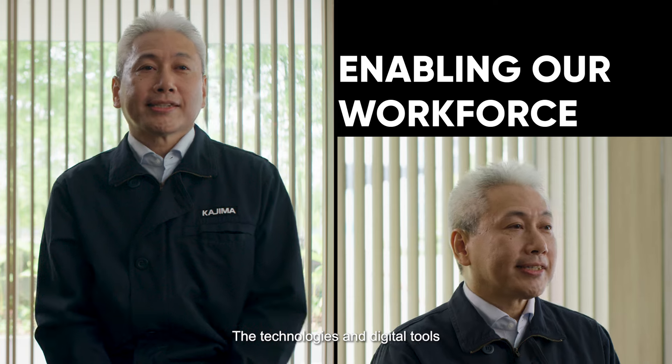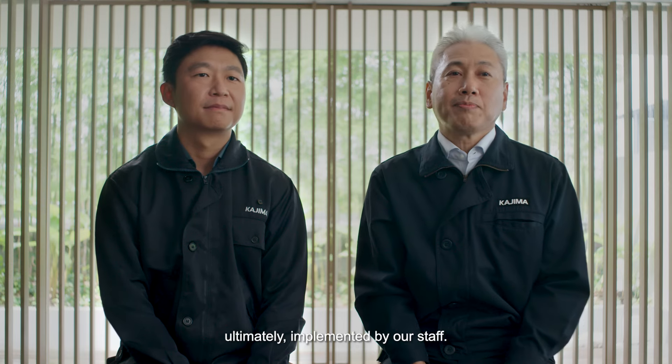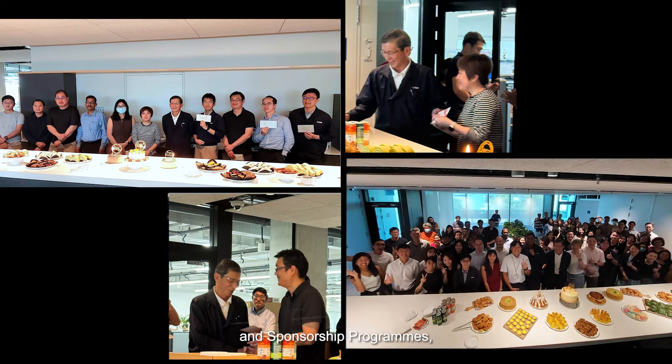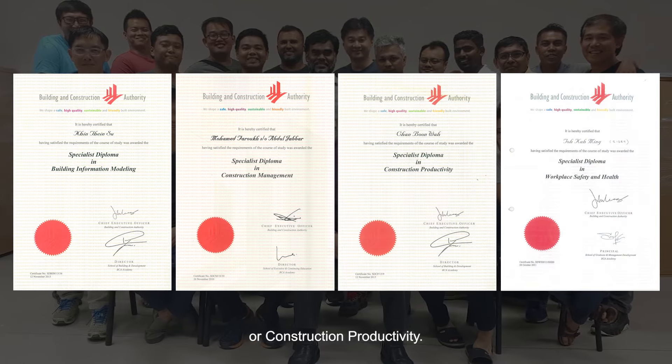This helped to reduce administrative works and improve process transparency for all stakeholders. Kajima is committed to upskilling our staff, and we have mentorship, internship, and sponsorship programs, especially for courses in emerging areas such as computational BIM or construction productivity.